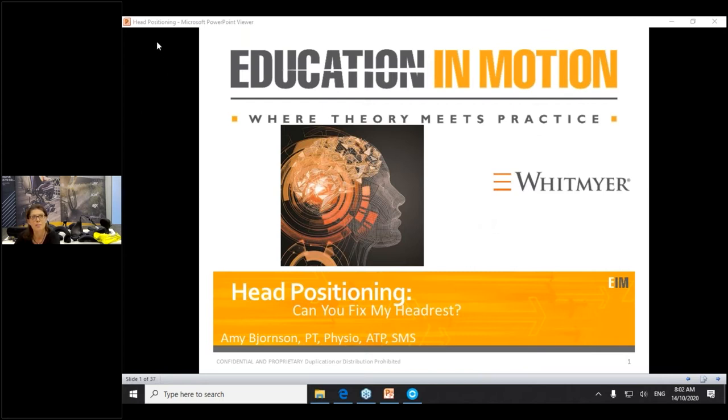Welcome to our webinar on head positioning. Tongue-in-cheek we said, can you fix my headrest? — realizing that the head is at the top of a long biomechanical chain. We must first think about the pelvis, think about the trunk, and then look towards head positioning. Then you're going to have a much more successful outcome.